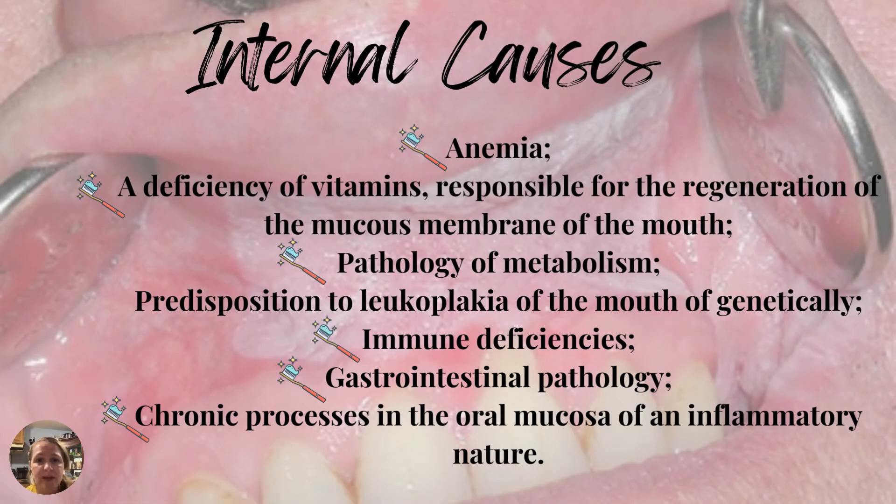When we look at internal causes, anemia is one that comes to mind. Patient education should include making sure patients are not anemic or deficient in vitamins responsible for regeneration of the mucous membrane of the mouth. Other internal causes include pathology of metabolism, genetic predisposition to leukoplakia, immune deficiencies, GI pathology, and chronic inflammatory processes in the oral mucosa. Paying close attention to oral hygiene, keeping up on dental visits, screenings, and cleanings is a must, and early detection is vitally important to teach patients.